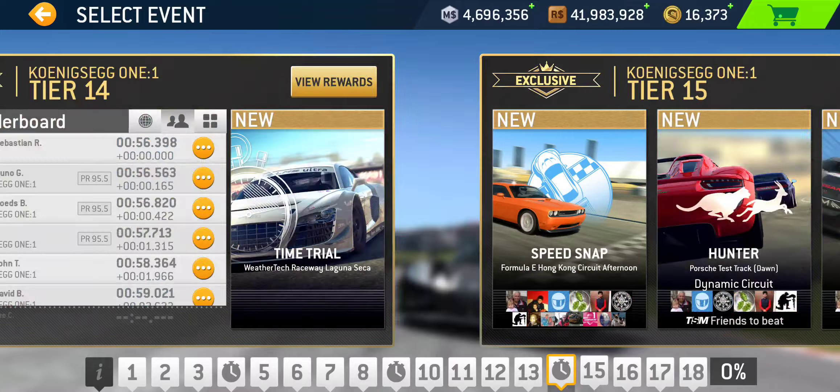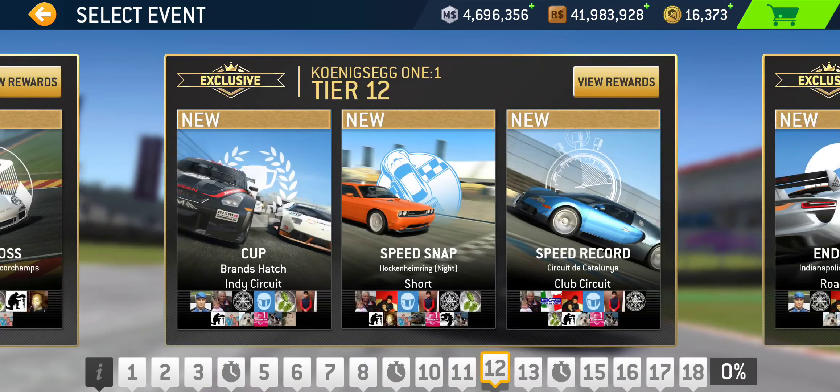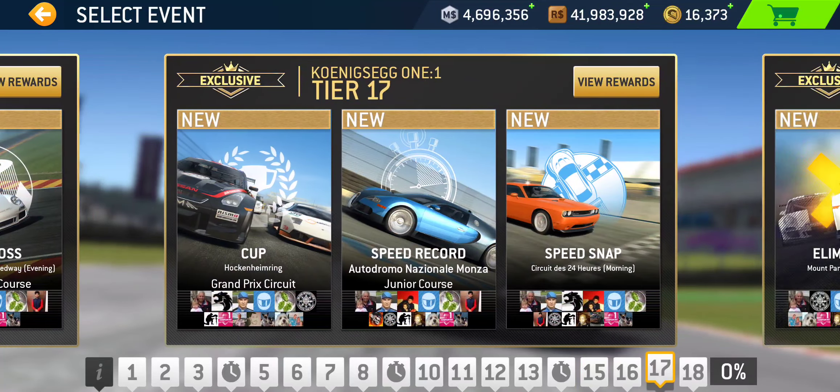The four speed snaps: the first is in tier 6 at Laguna Seca. The second is tier 12 at Hockenheim Short. The third is tier 15 at Hong Kong Circuit — back in the day when they used to have events there; that track is tricky but I like the variety. The final speed snap is in tier 17 at Le Mans 24 Hour Circuit.